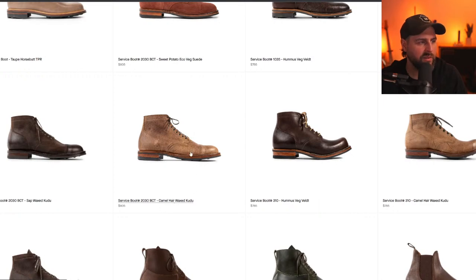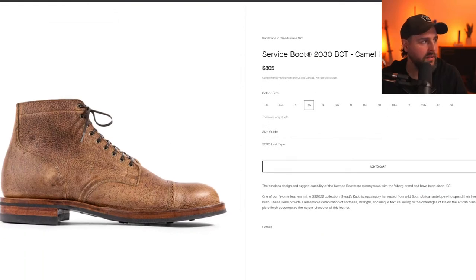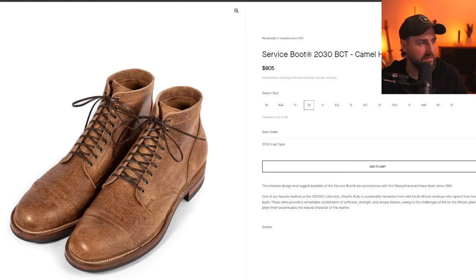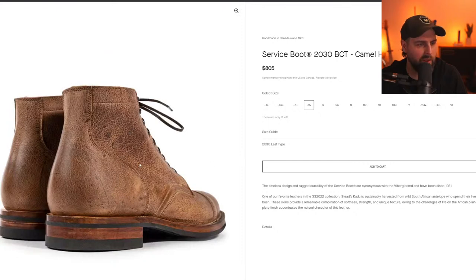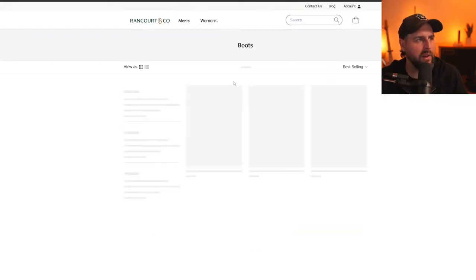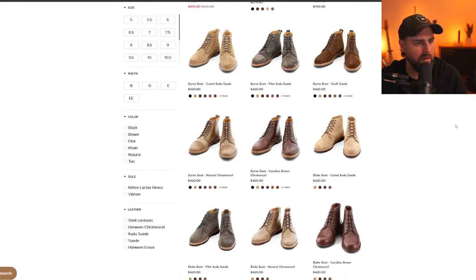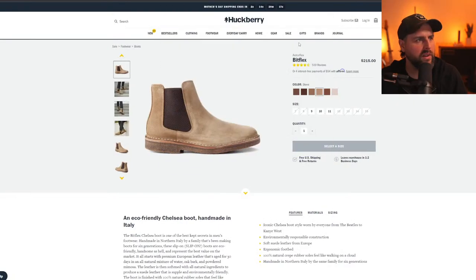Camel hair waxed kudu — I like this one a lot more than that last one. Never seen this before. It's also from South African antelope. Very cool. Smokejumpers for the next thunderdome — maybe. I wanted to peek at Rancourt too — they make some cool stuff, worth checking out, and they do a bunch of different custom things.